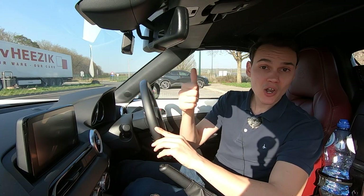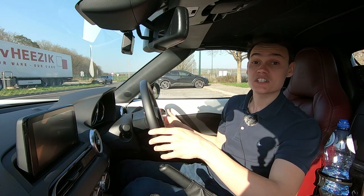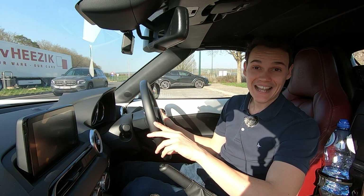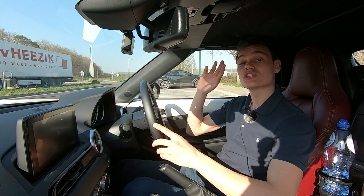If you like the video give it a like. Check out confused.com in the description if you're looking for insurance, particularly if you're coming to Europe and want some European cover. Subscribe to get my future videos and until the next one, cheerio.